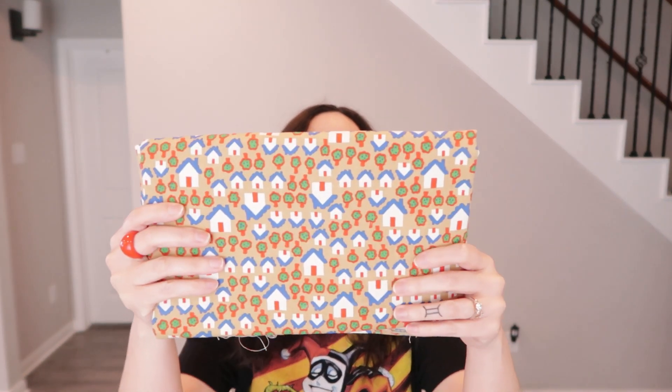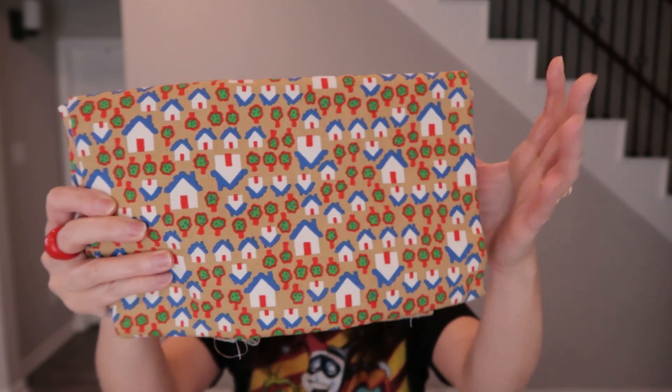Found a couple pieces of mesh fabric with little polka dots — cool but lightweight. Also found a canvas fabric with a good amount of it — a really cute pattern of little houses and trees that kind of reminds her of old-school Hello Kitty. The back is plain and it's pretty thick, durable fabric.